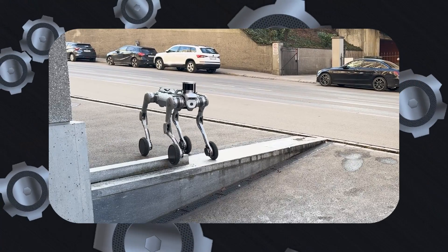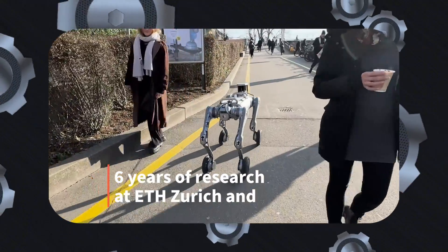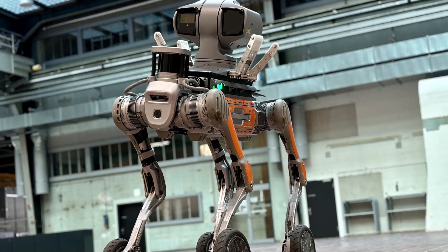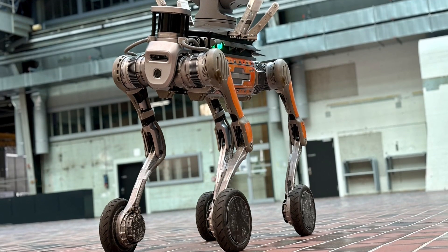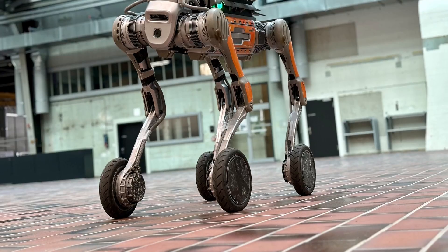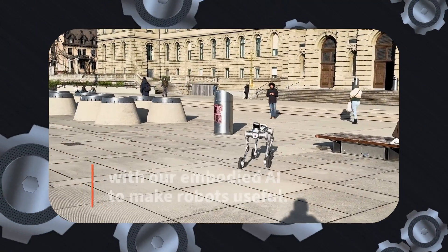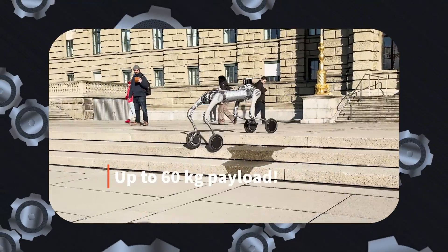This transformer-like capability allows it to navigate challenging terrains and confined spaces that would typically halt other mobile robots. Payload capacity is equally impressive. The robot can carry up to 60 kilograms, or 132 pounds, of tools, materials, goods, or sensors. This feature significantly enhances its utility in sectors like logistics, construction, and security, where carrying heavy loads is a critical requirement.